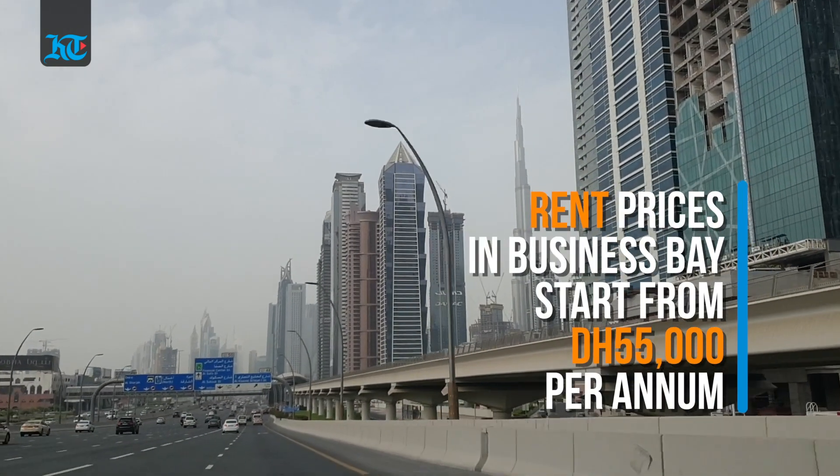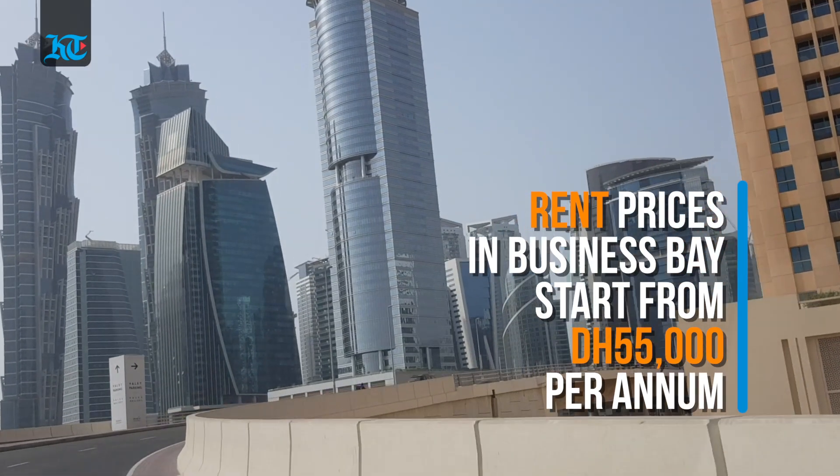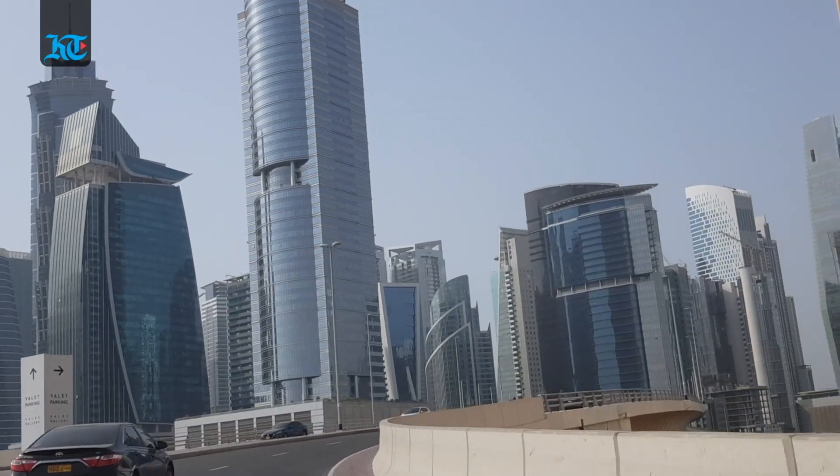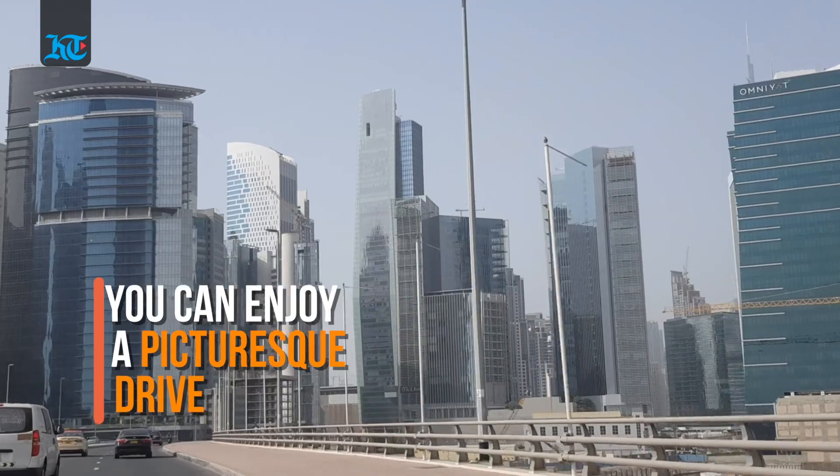Rent prices for a studio here can range from 55 to 70,000 dirhams annually. It has best access through the Sheikh Zayed Road after the Asafah interchange, and it offers a picturesque drive thanks to its skyline.